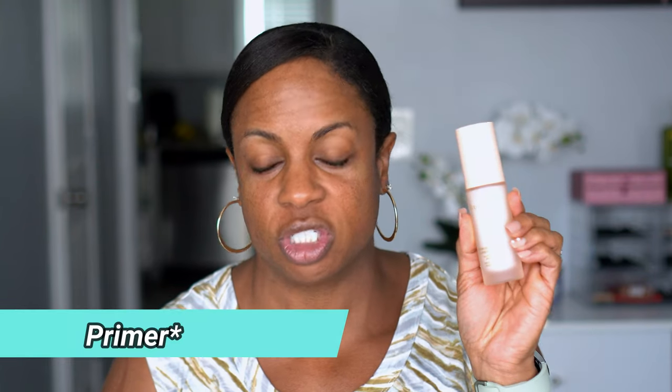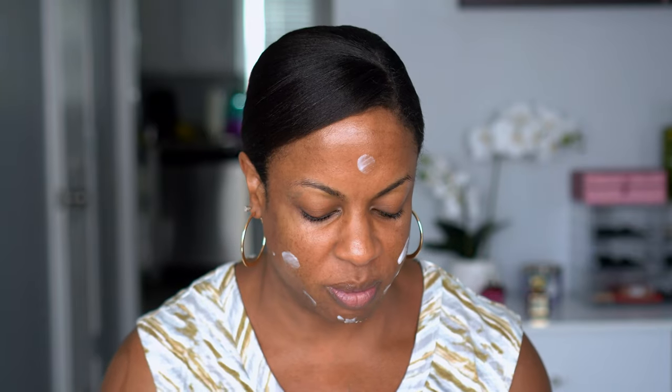I'm going to go ahead and prime my face. I have two primers that are the same price — both $58. This is the Gucci Serum Silk Priming Foundation and then I also have the Hourglass Vanish Airbrush Primer. I think I've used the Hourglass one, but I don't think I've used this Gucci one yet. If I don't do a video on it, it's hard for me to remember.